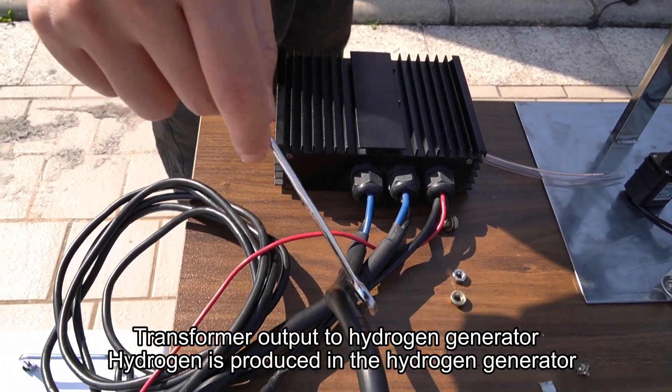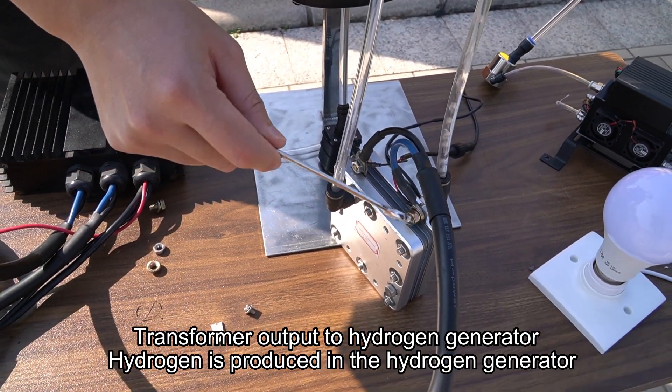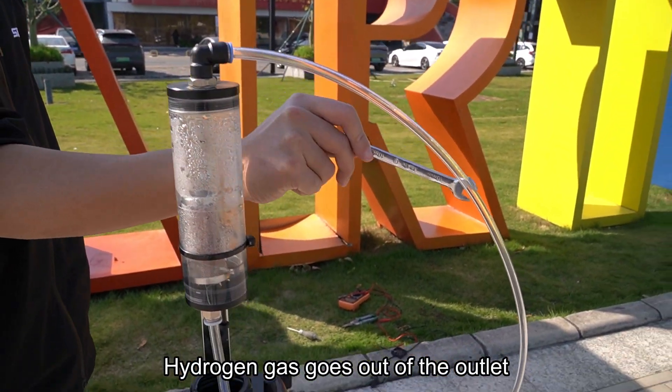The transformer output goes to the hydrogen generator, where hydrogen is produced. The hydrogen gas then goes to the water-gas separator bottle, and hydrogen gas exits through the outlet.